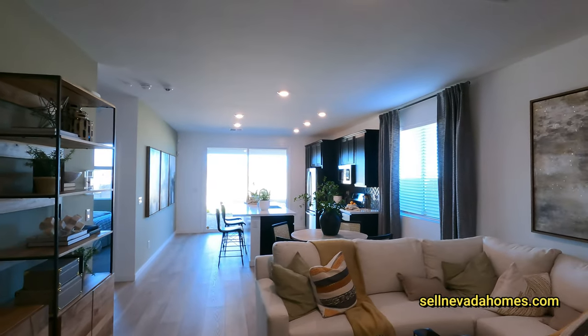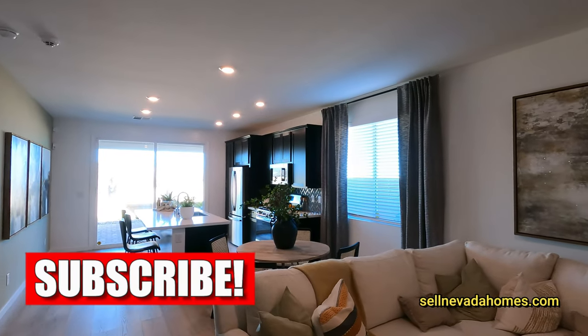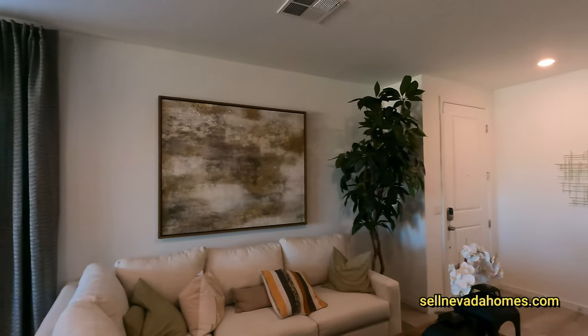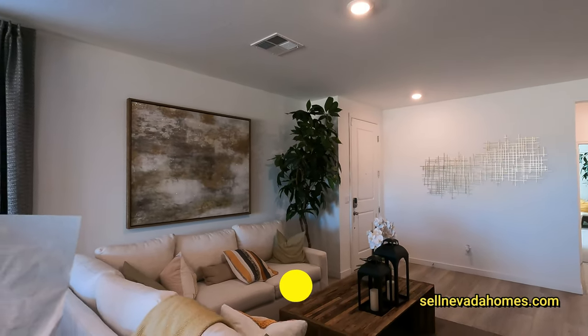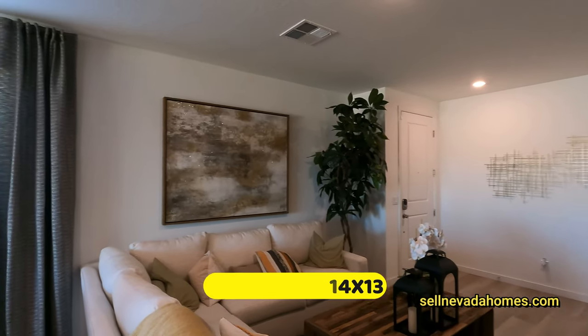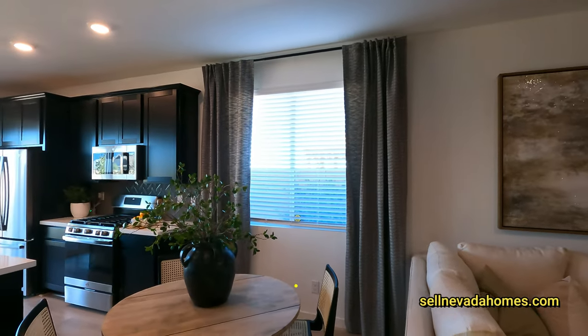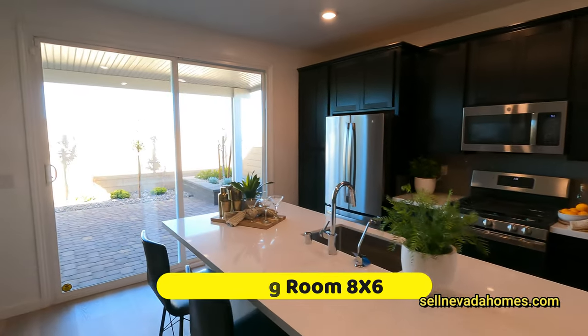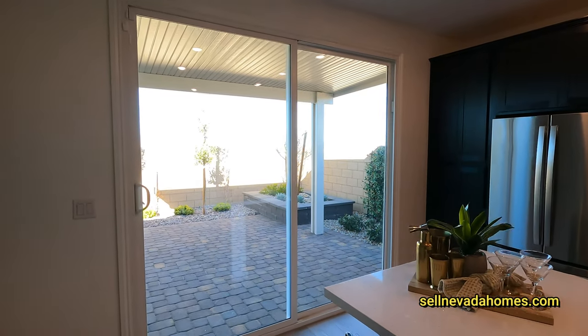Welcome to Lennar Homes. It's an itty-bitty tiny home, so it shouldn't be too long of a tour. This living room here is 14 by 13 and the dining area is 8 by 6 — a little tiny area. We already saw the backyard; we have our 8-foot slider door.